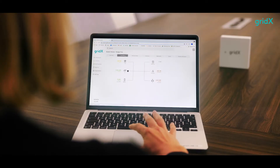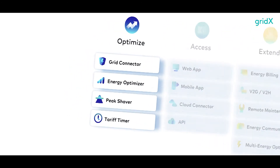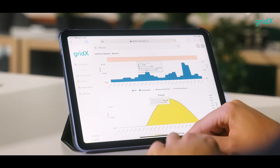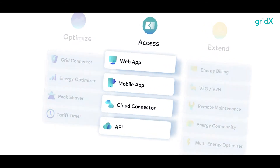What you develop out of this is entirely up to you. Build the foundation of your intelligent management solution with our optimised modules. Shave peaks, avoid overloads and integrate flexibility.